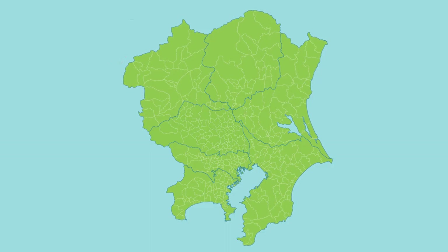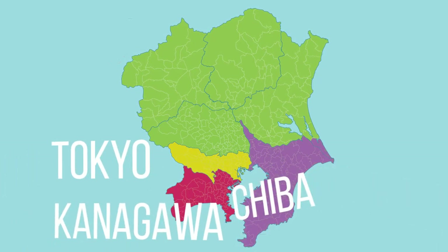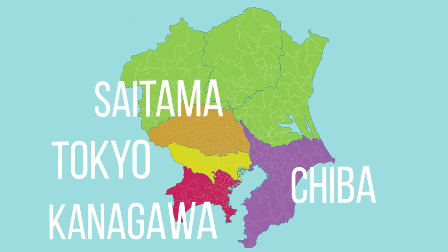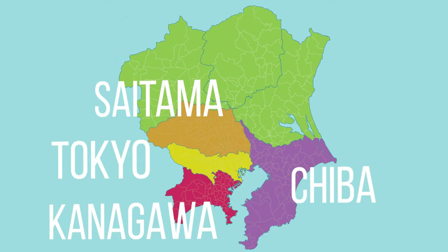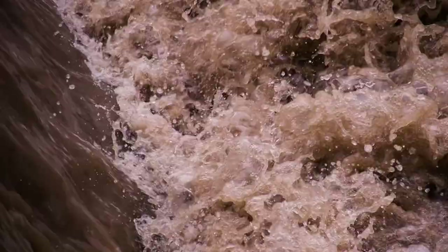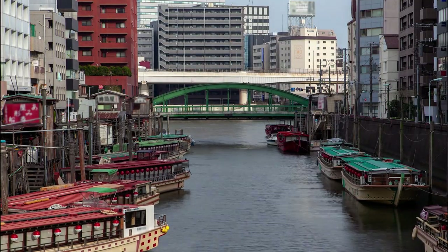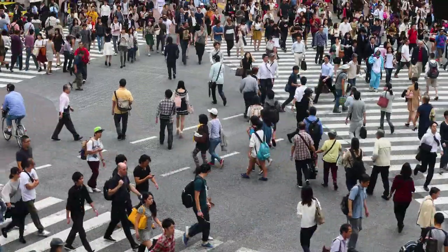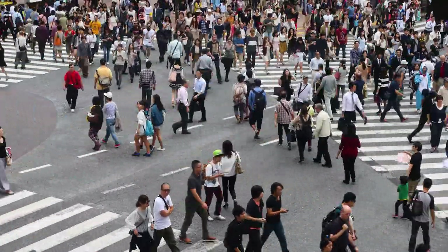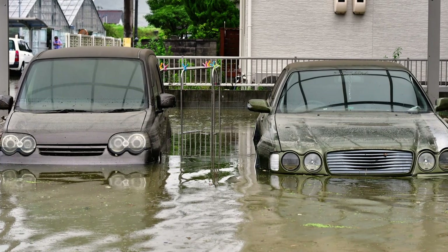The greater Tokyo area, which consists of central Tokyo as well as the prefectures of Kanagawa, Chiba, and Saitama, is built on the Kanto Plain — Japan's largest area of flatland at 17,000 square kilometers — and is intersected by many small rivers, making it especially prone to flooding. With Tokyo's rapid urbanization, the area is now home to over 38 million people and uncountable trillions of yen in property and business value, so flood prevention is a big priority for the Japanese government.